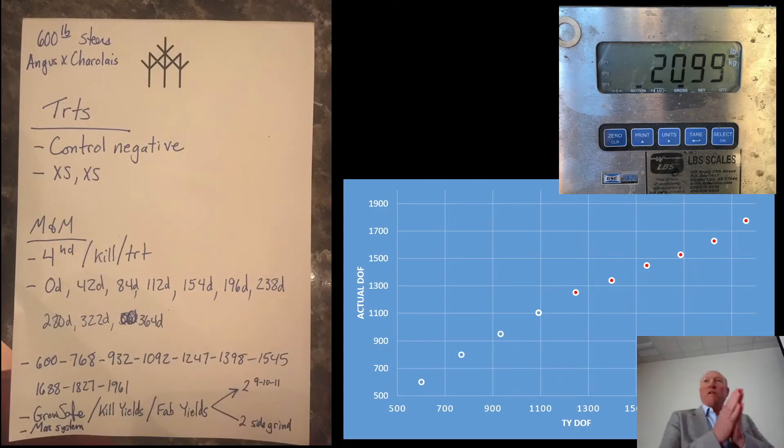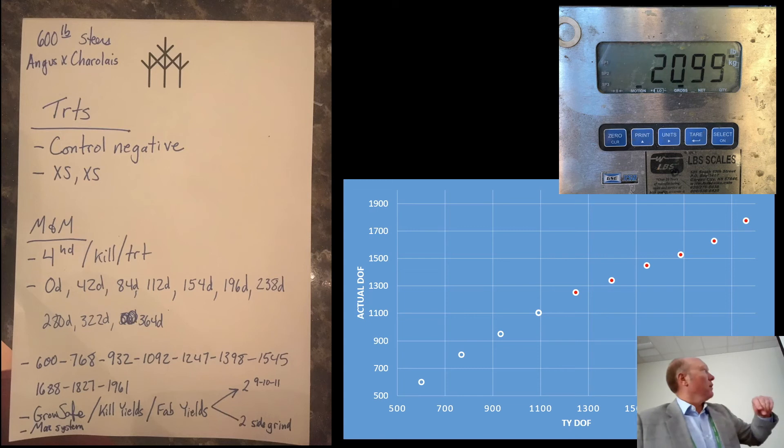Like any good research project, this one began at a bar in Reno, Nevada, drinking some scotch. Dr. Wade Nichols and I were contemplating a project in which we would start calves as feeder calves, document their composition as feeder calves, then document their composition of gain throughout their lifespan, feeding them to heavier than normal weights to provide data for the future of cattle feeding. The heaviest animal in the project reached right at 2,100 pounds.